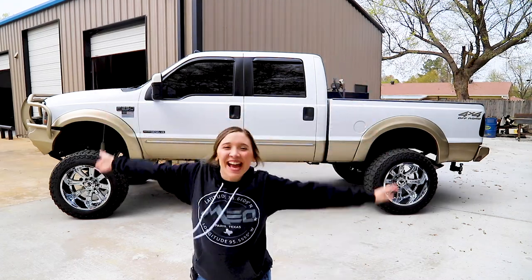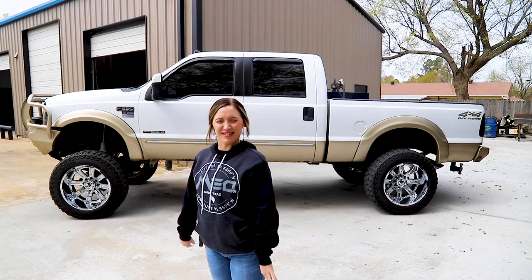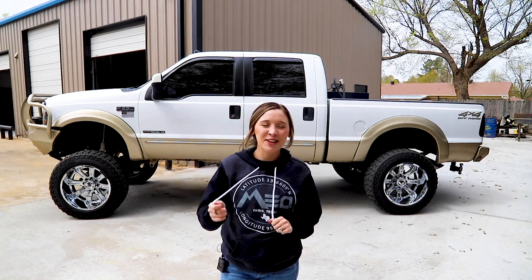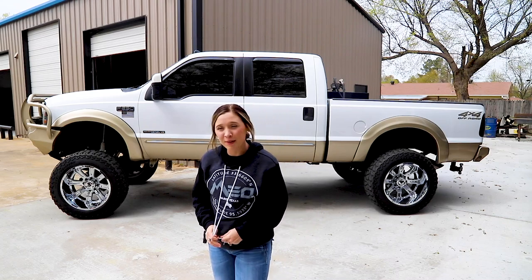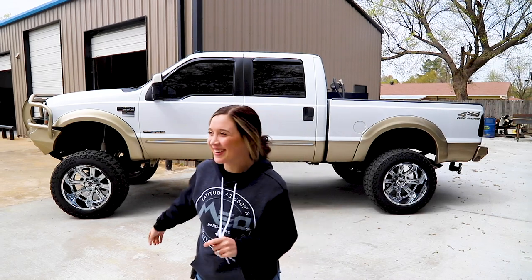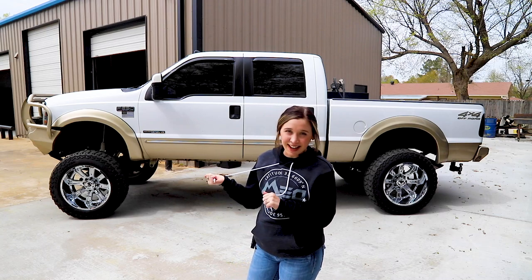Hey guys, this is Taylor out at Maximum Elevation here to show you how somebody my height gets in something that tall — how somebody my size gets in something like that.